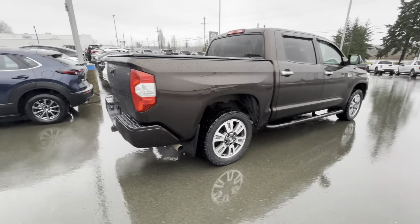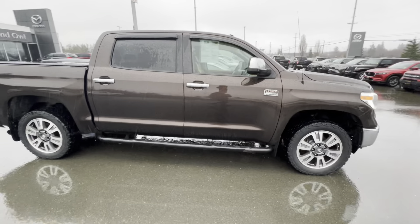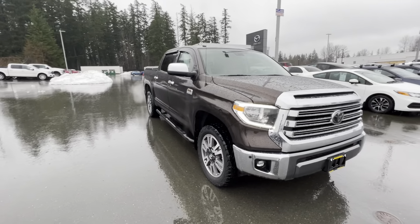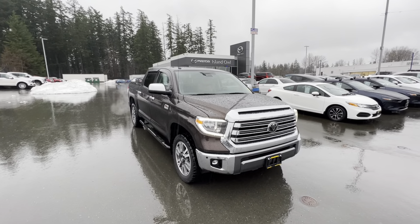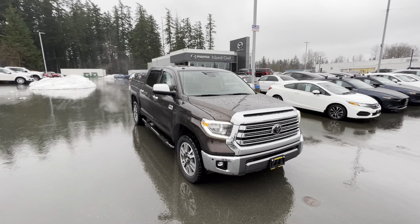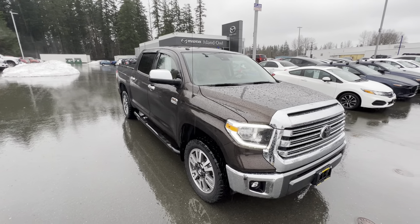So if you're in the market for a beautiful truck, come on down to Island Owl Mazda and get yourself into this 2018 Toyota Tundra 1794 Edition. Give us a call at 250-204-2306 or stop by at 2280 Island Highway. We would love to help you get into your new vehicle — have a great day, we'll talk to you soon.